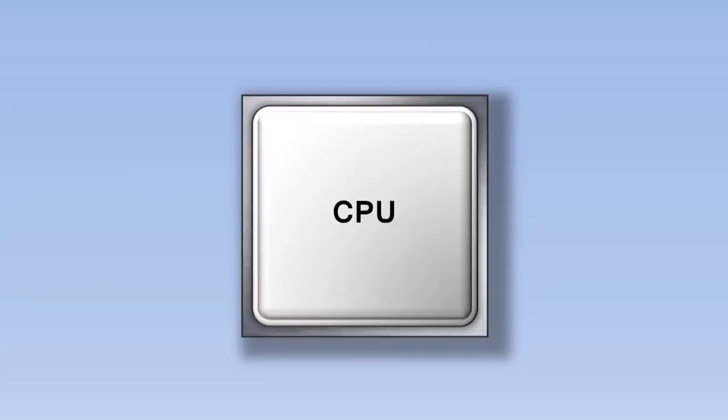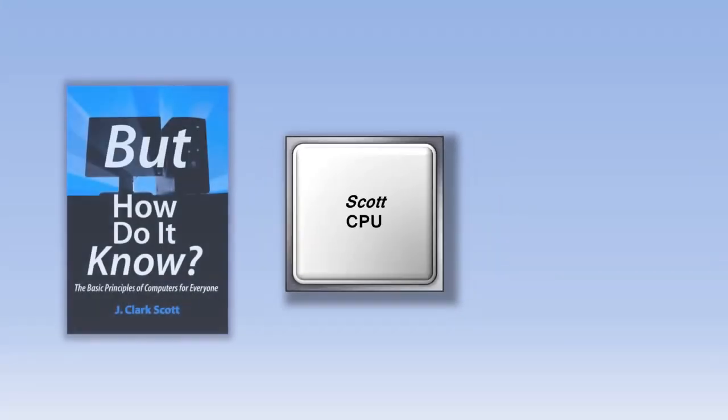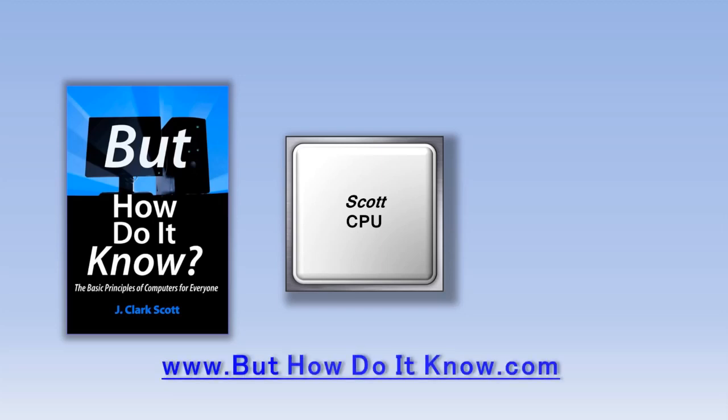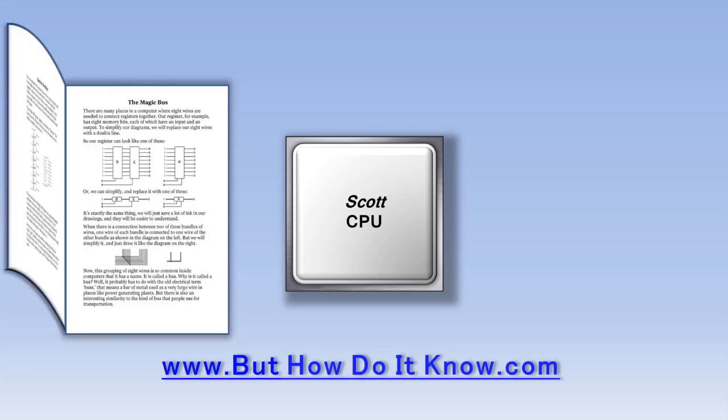The CPU in your computer might be manufactured by a company like Intel or AMD, but the type of CPU we're going to look at today is called the Scott CPU. The Scott CPU doesn't actually exist except as a design in a book called 'But How Do It Know' by John Scott. The book is available at buthowdoitknow.com — a great book that goes through each of the components in the CPU very slowly without using a lot of overly technical jargon.